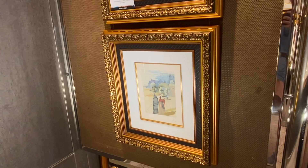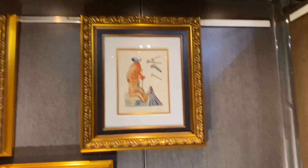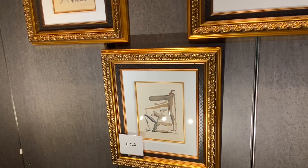I'm not going to pretend to be a Salvador Dali expert, but I have been to the museum in St. Petersburg, Florida, which I highly recommend.